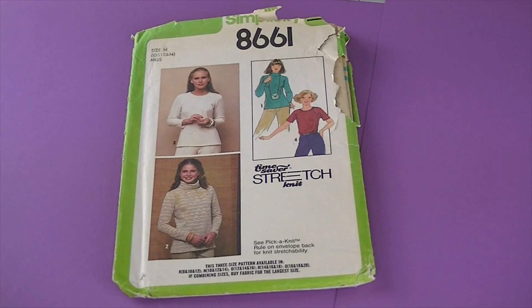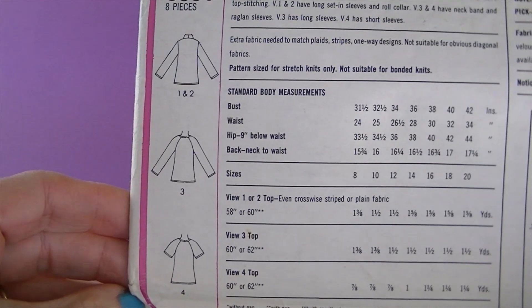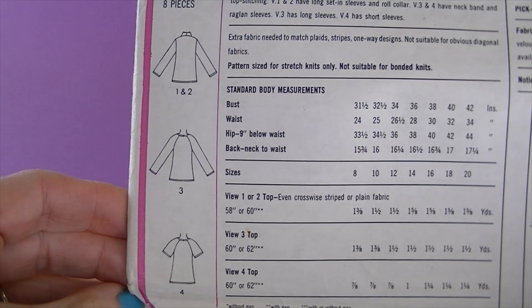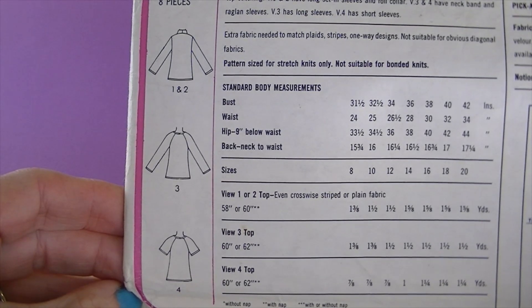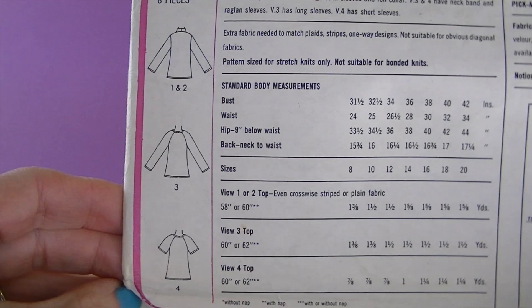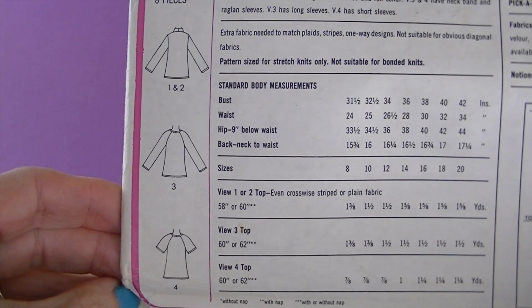This is from 1978, it's Simplicity 8661. There are the line drawings — it's misses' pullover tops, a Time Saver stretch knit pattern. All views have topstitching. Views 1 and 2 have long set-in sleeves and a roll collar. Views 3 and 4 have neckband and raglan sleeves. View 3 has long sleeves and View 4 has short sleeves.